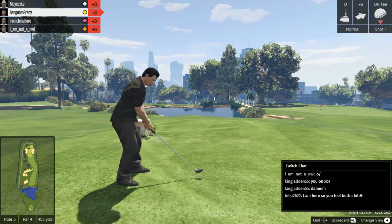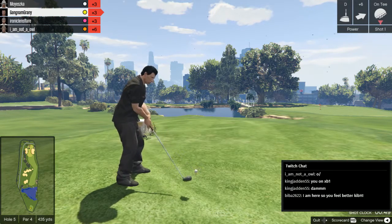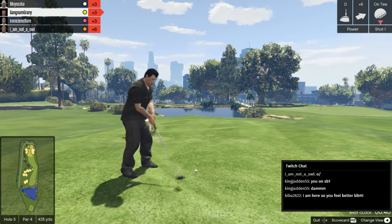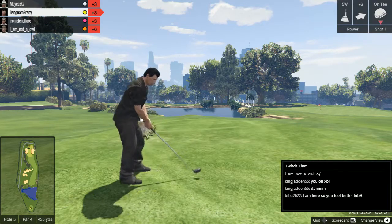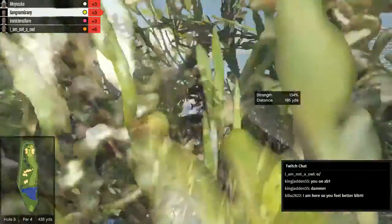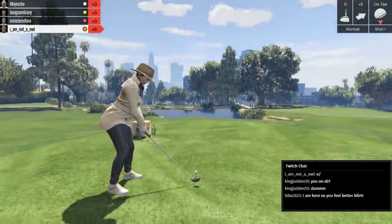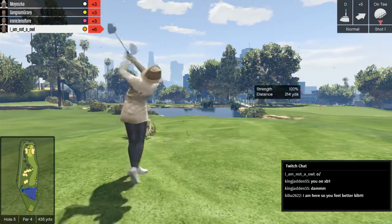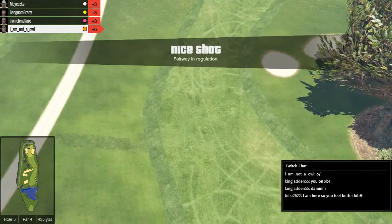Gangnam Granny with the opening drive on hole five. We should be able to make it over the water hazard if he's careful — this needs to make sure to avoid those trees. How do you change club? Up and down on the d-pad. I would suggest a driver first. Oh no — he can't make up his mind. No, he's gone for the driver. A belter of a shot puts it right on the fairway, by the tree. Why do they put trees on a bloody golf course? Well, that's a very good question — one that has been asked for centuries.